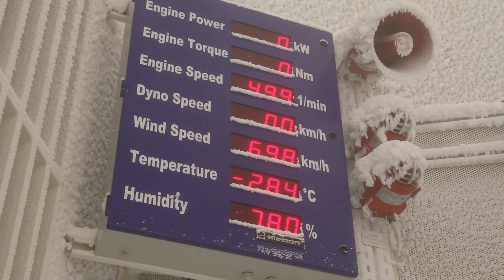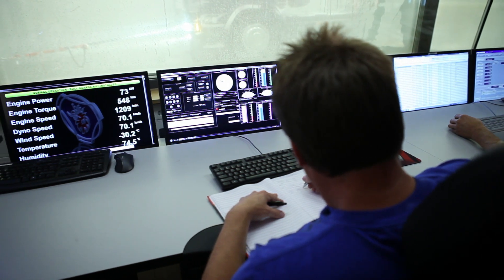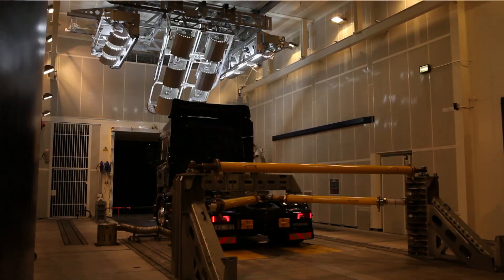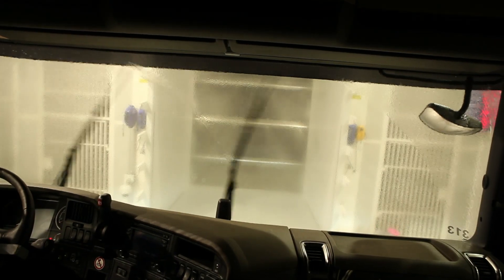Summer is no longer a problem for winter testing, as all weather conditions can be simulated year-round. We can now work with constant and predictable weather conditions. This gives reliability and precision in one solution. The same test can be repeated with consistent conditions each and every time.